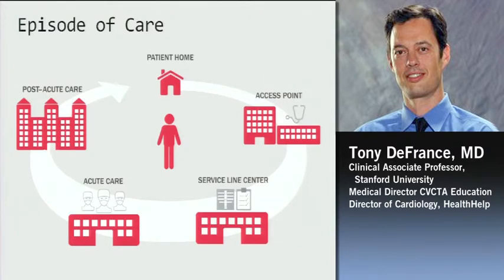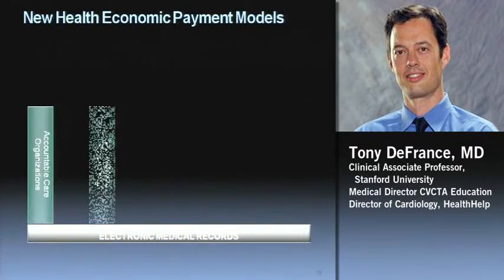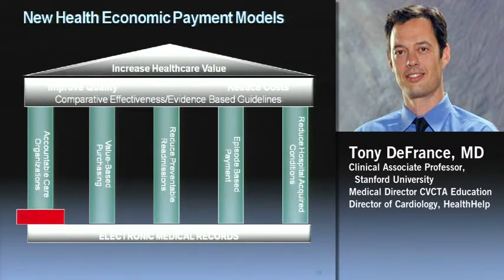This whole episode of care concept is basically: for the three days before they're acutely ill and admitted, the hospitalization, and the 30 days after, there's going to be a single payment. There are also models looking at accountable care organizations run by primary care physicians, where physicians get a bucket of money and need to optimally take care of the patients. These ACOs, value-based purchasing by Medicare, they want to get rid of preventable readmissions, do episode-based payments, and reduce iatrogenic illnesses. The electronic medical record is seen as tying a lot of these things together.